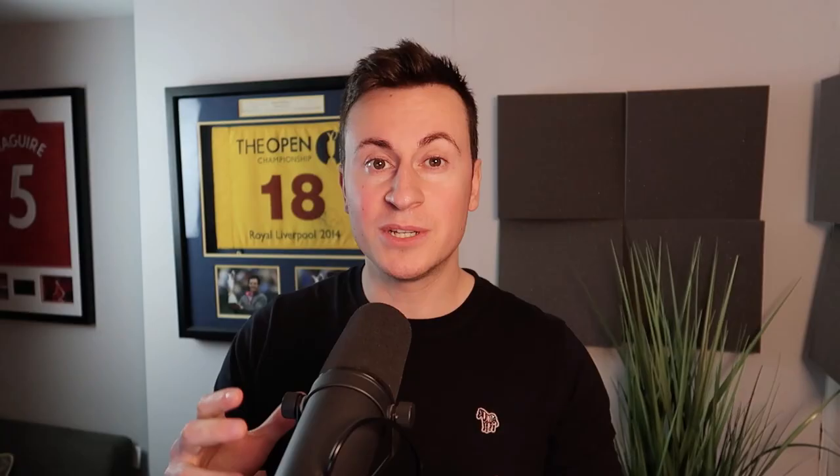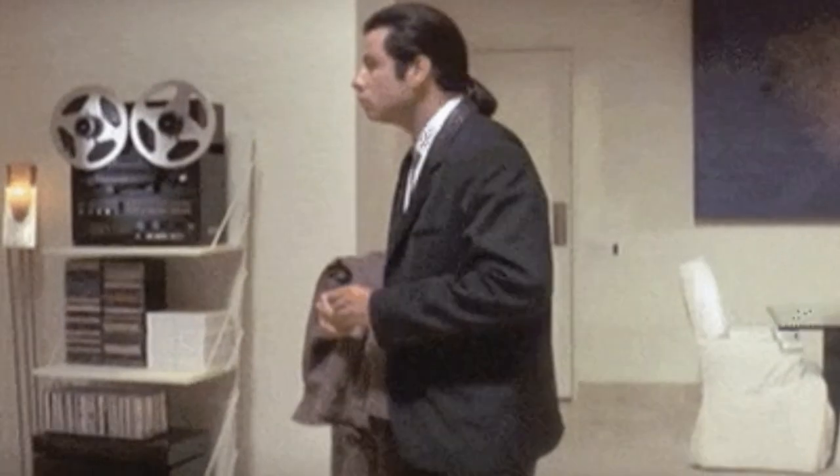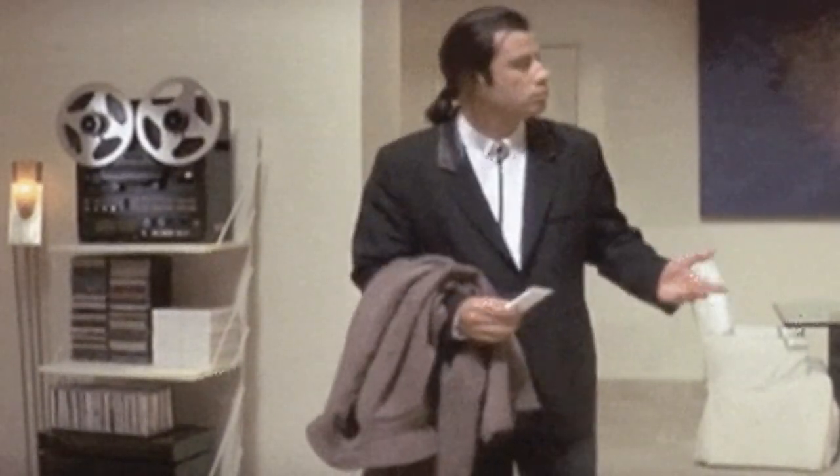Before I do, it's important that we establish exactly what a winning product is, because when you're doing your product research, if you don't know what to look for then you're not going to be able to find it. It sounds silly but it's 100% true. So next time you come across what you think is a winning product, ask yourself: is there any evidence that people are buying this?